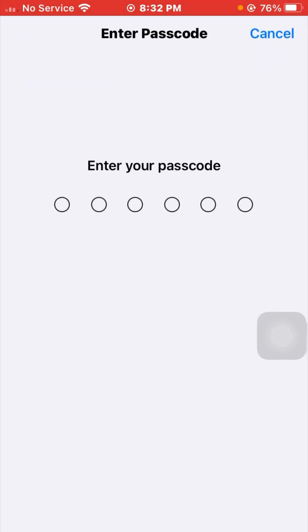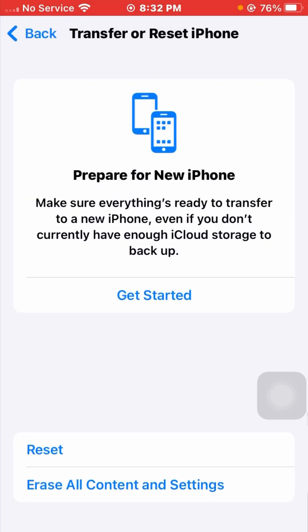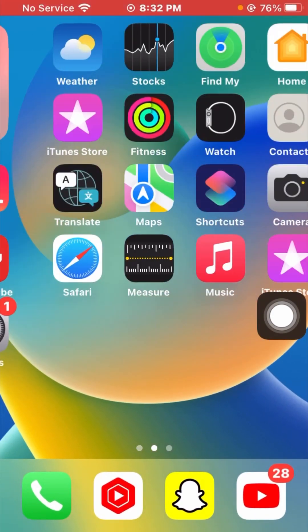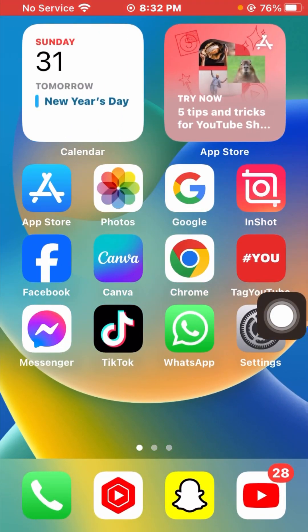Enter your passcode. You will see a confirmation message saying this will reset all settings but no data or media will be deleted. Tap on Reset All Settings and then go back to the home screen to check if your problem has been fixed.